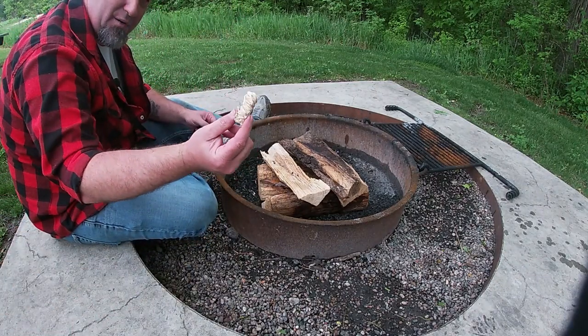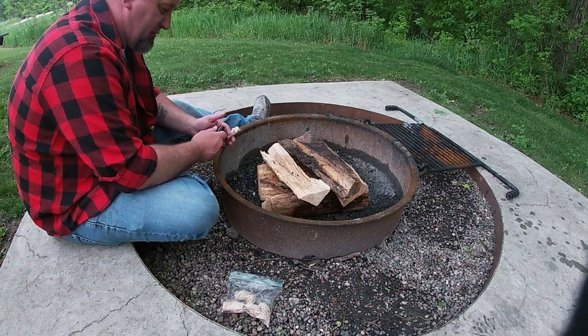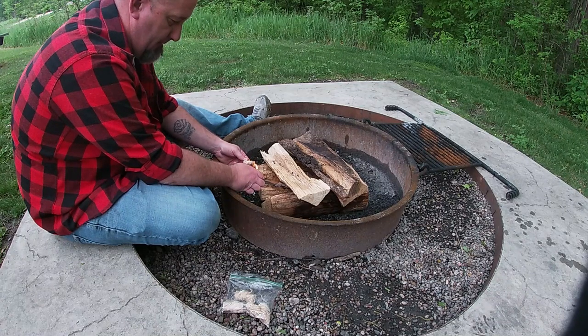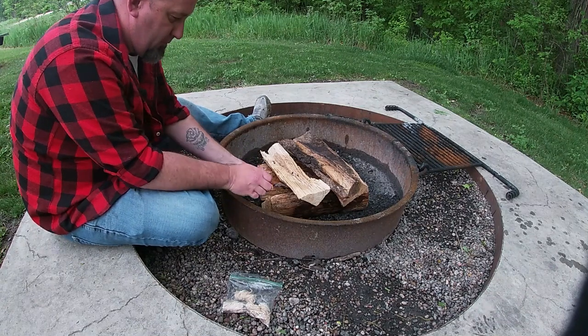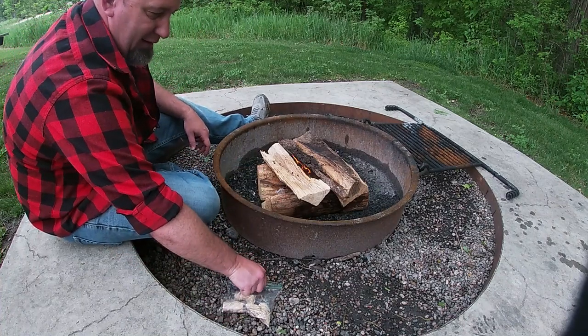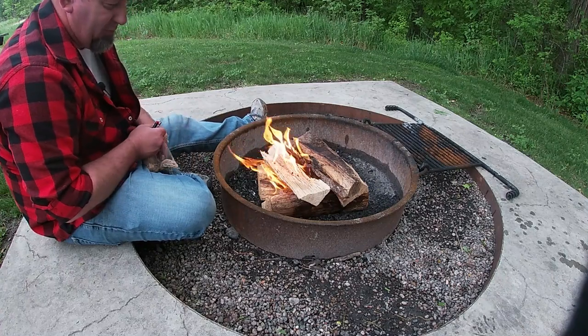I picked up some of these fire starters — they work pretty good by themselves. They say there's no added anything on it, but I still find that hard to believe.